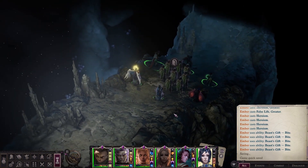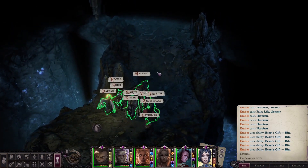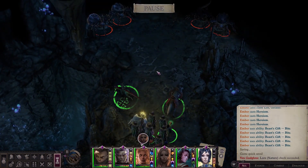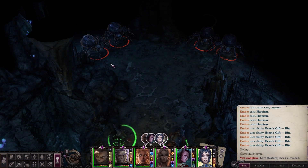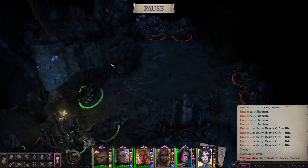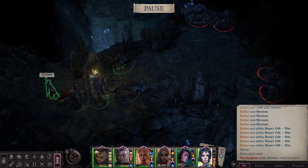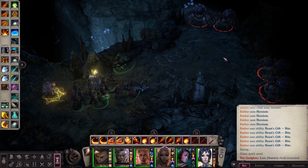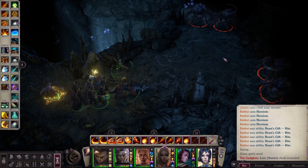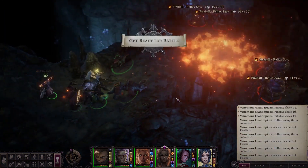Roomy. I guess it would have to be if you're fitting dragons in here. And those are not dragons — those are, in fact, spiders. With swirly buff effects on them. That's unusual. Let's have some fun!